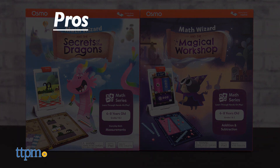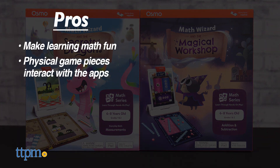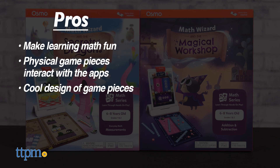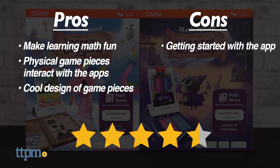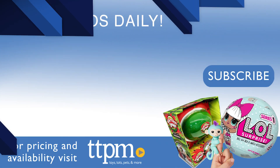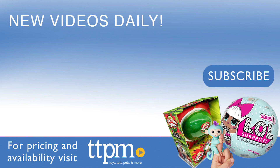My pros for these math apps are that they make learning math fun, the physical game pieces interact with the app, and the game pieces are styled very nicely. The only con was getting started with the app, but I still give these games 4.5 stars. If you liked this toy video, come see more on our TikTok channel, The Toy Authority.